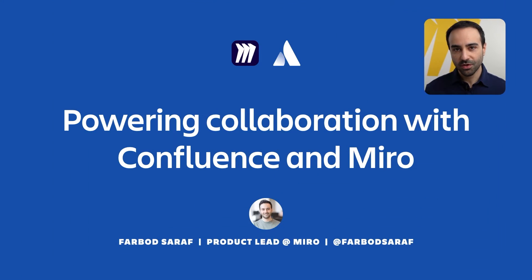Good morning, good afternoon everyone, and welcome to my presentation on Powering Collaboration with Confluence at Miro. My name is Farbot and I'm a Product Lead at Miro. I'm very excited to be here today to show you how you can use these two powerful tools together to supercharge your team's workflow.